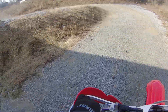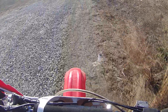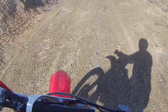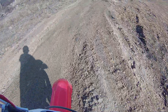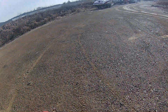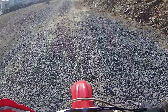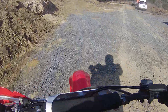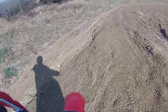Gotta turn the idle up, we'll get that — that's all final adjustment stuff. Man, she is twitchy in this gravel, like being on marbles. Nice wheelie — she comes up real easy.